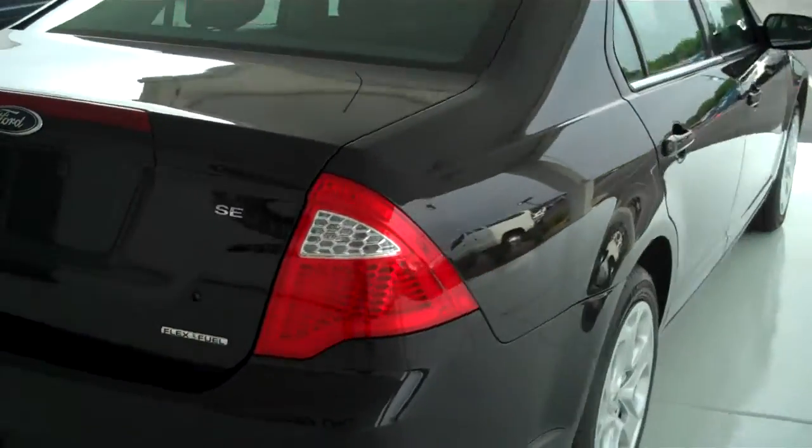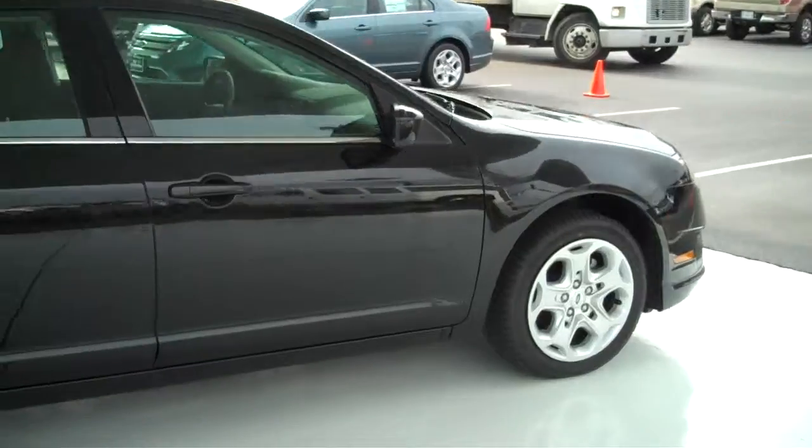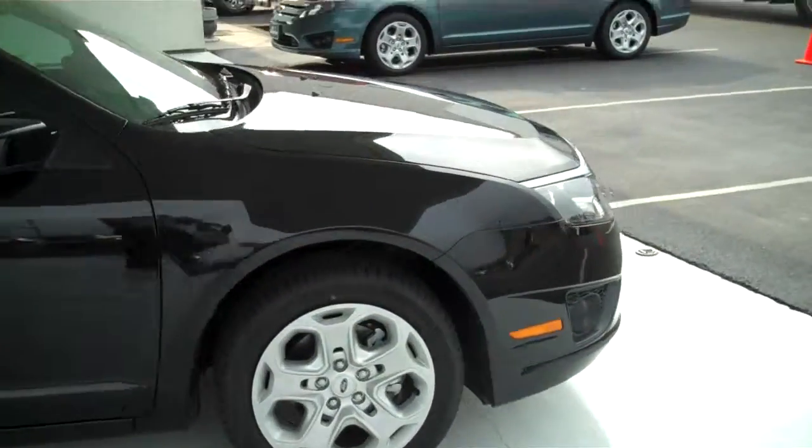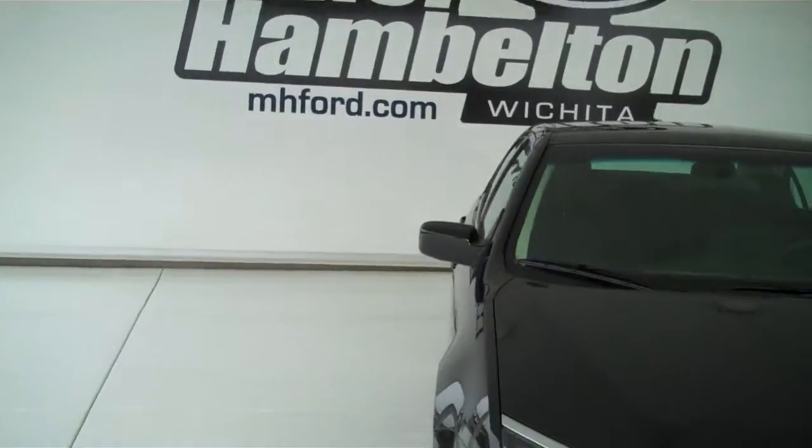This is an SE model and it is flex fuel as well. You can see this one and many more at mhford.com, or you can see this in person at the corner of 119th Street and Kellogg.